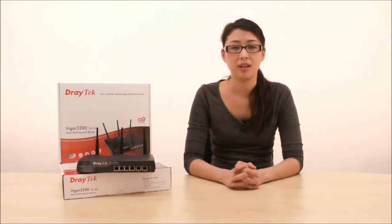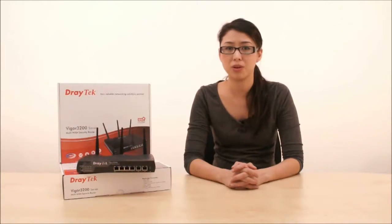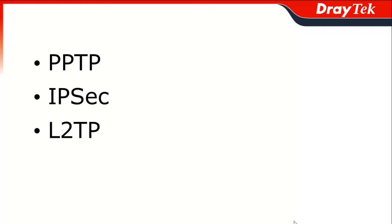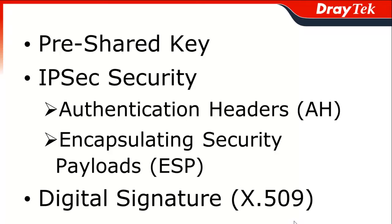Comprehensive VPN is another key point. The Vigor3200 series supports up to 64 simultaneous hardware-based VPN tunnels with a throughput of 40 megabits per second. Each of these can be configured to use any of the common VPN protocols such as PPTP, IPsec, L2TP, or L2TP over IPsec with security encryption.